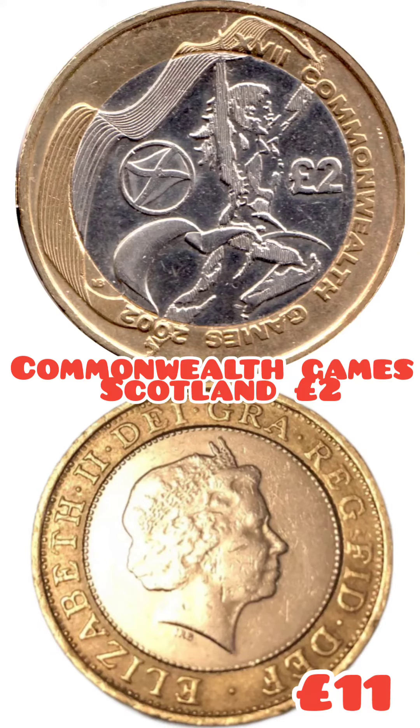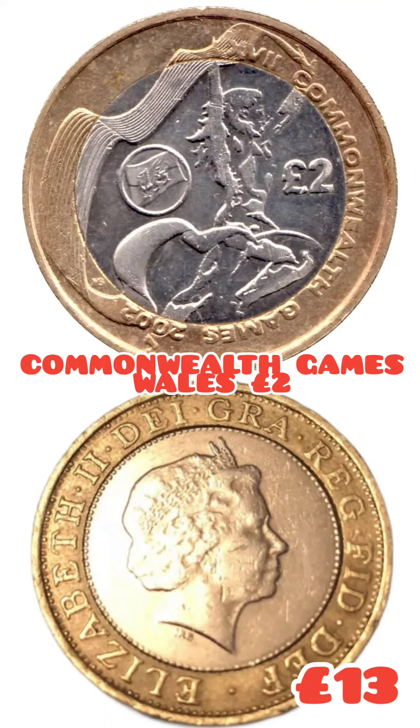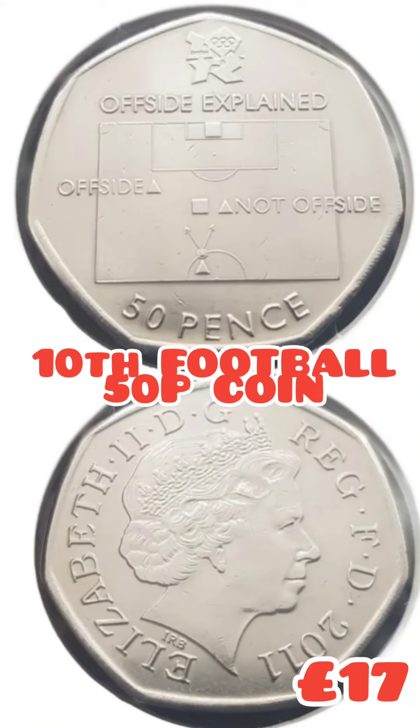We'll start off with a Judo 50p at £10, and then we've got a flurry of Commonwealth Games coins. Scotland's worth £11, England comes in at £12.50, and Wales at £13. But that's not the most valuable from that set.